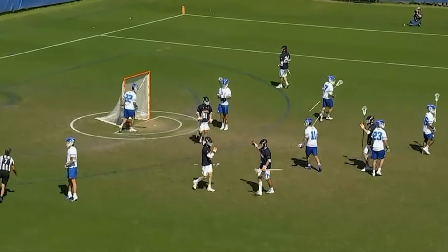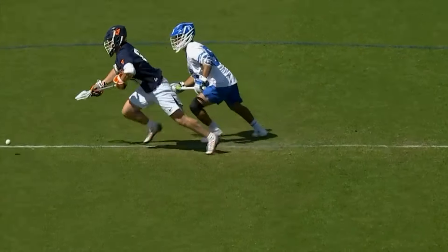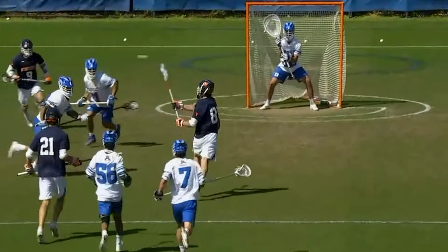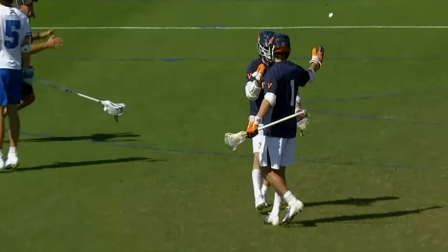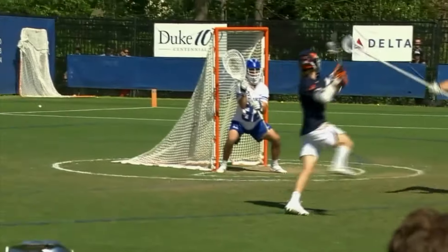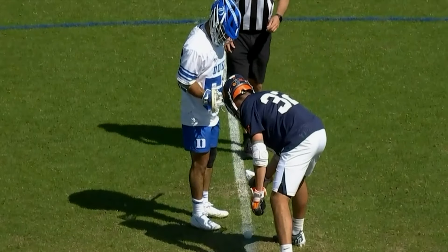Two quick ones for the Wahoos. The Cavs striking in transition — great scoop. I think Millen's going low here and then he sticks it high. I think Jamison thought he was going low too — Jamison drops his hands, maybe he was going low and the defender changed the stick trajectory there on the follow through. Got the flow working.